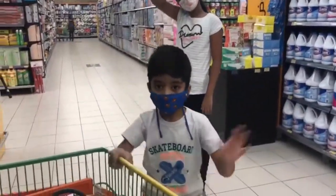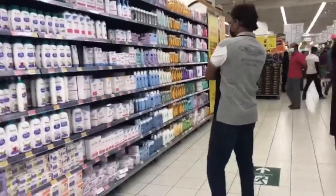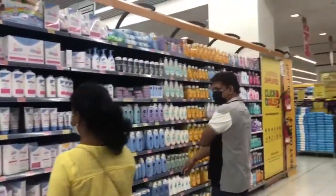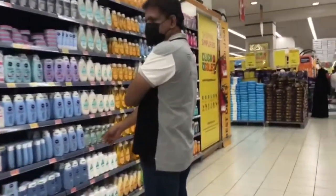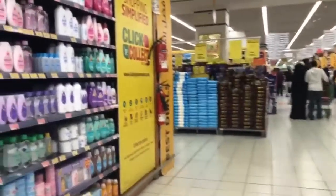Hello! In this section there are shampoos and different types of shampoos and soaps — Johnson's, Livia, and more kid shampoos, Dove, Johnson's, etc.